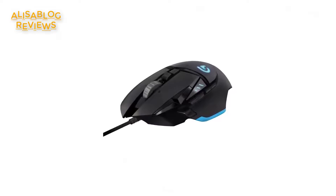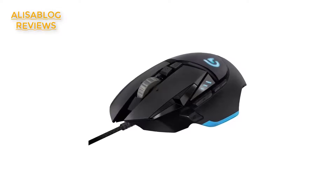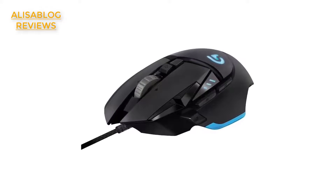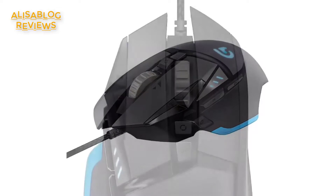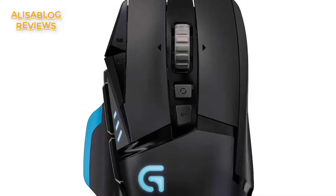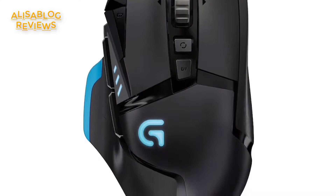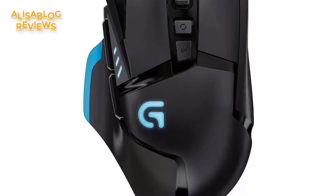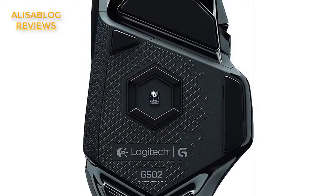Regardless of the sensitivity you set it to, this gaming mouse consistently gives exceptional tracking accuracy and consistent responsiveness. It comes with five chevron-shaped 3.6 gram weights which you can use if you need to add some weight. With the Logitech G502 Proteus Spectrum, you can easily switch from pixel precise 200 DPI to lightning fast 12,000 DPI. Utilize the thumb button to change between low sensitivity to high DPI, or select which of the five DPI settings to use with just a click.